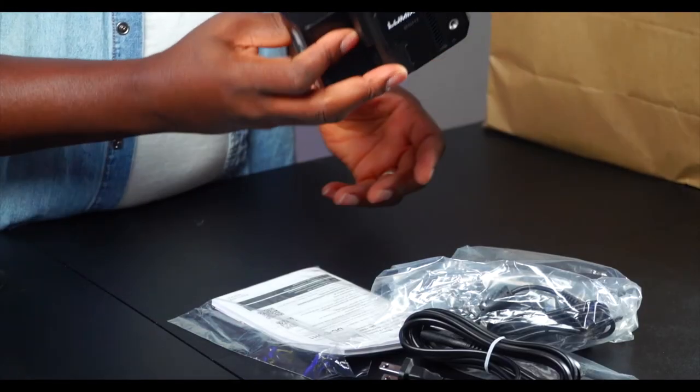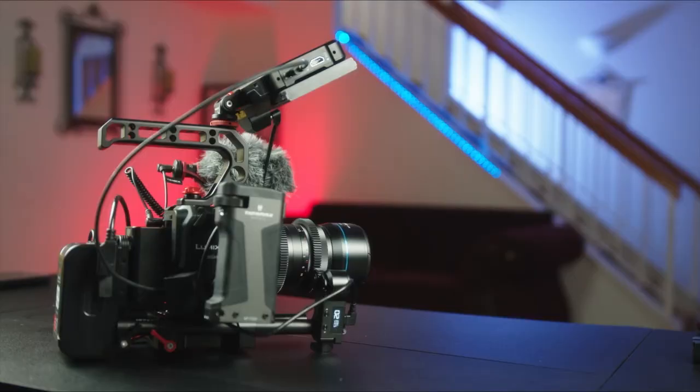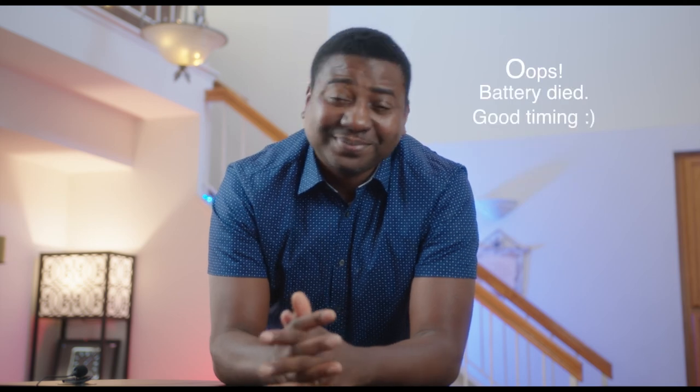Just know that you're going to have a learning curve switching from another camera system to the Panasonic BGH1. The BGH1 is the worst Panasonic camera to start with — so it will be nicer if you've experienced other Panasonic cameras before getting into this system. Hopefully this helps somebody decide. Thank you guys for watching — like, subscribe, and I'll see you in the next one. Peace.